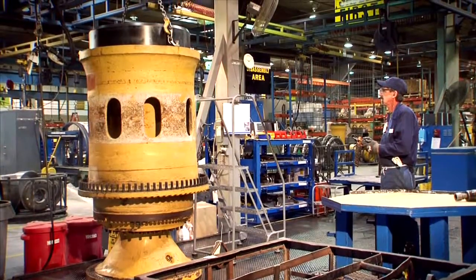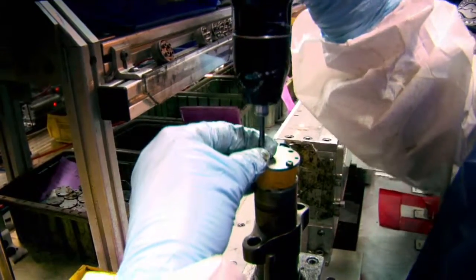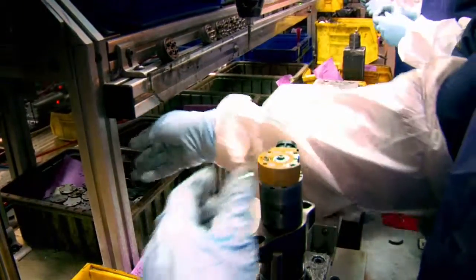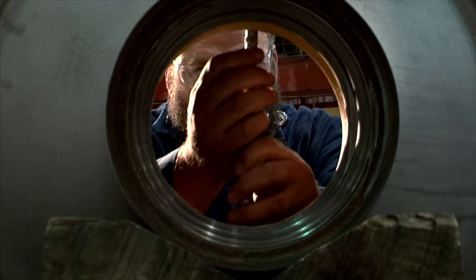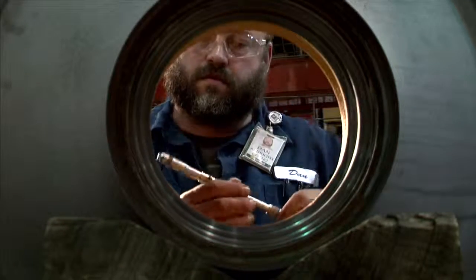First, the core is disassembled into its individual elements, down to the level of every individual nut and bolt. Its original identity is lost. Then, each element goes through a cleaning process, followed by a rigorous inspection using detailed Caterpillar remanufacturing criteria.